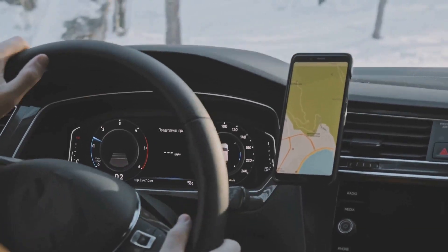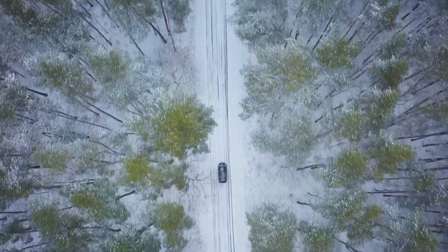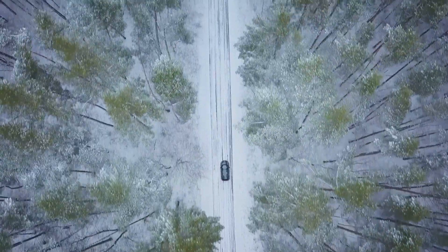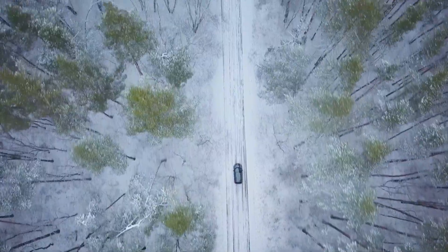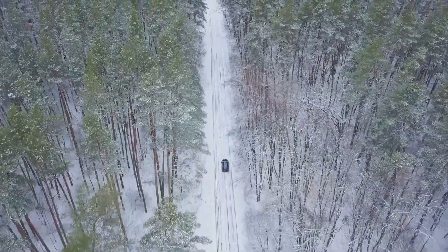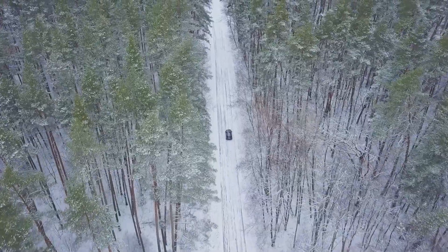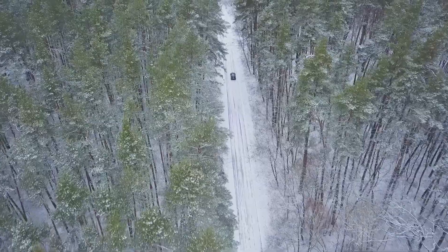Listen to the radio for any traffic updates. Remember, knowledge is power. The more information you have, the better prepared you'll be to handle whatever winter throws at you. So take the time to know your route — it's not just about getting from point A to point B, it's about understanding what lies between those points and planning accordingly. This way, you can minimize the risks and ensure a safer journey.